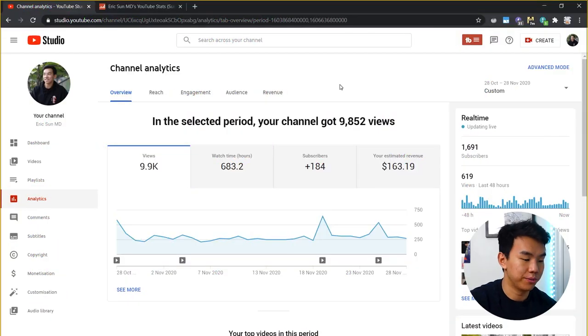Content creators get a YouTube Studio where they can see analytics like views, watch times, subscribers, as well as revenue. Talking about my first month of being a partner, which was starting on October 28th until November 28th, you can see here that I made $163.19. And that was thanks to just under 10,000 views, just shy of 700 watch time hours, and 184 new subscribers.